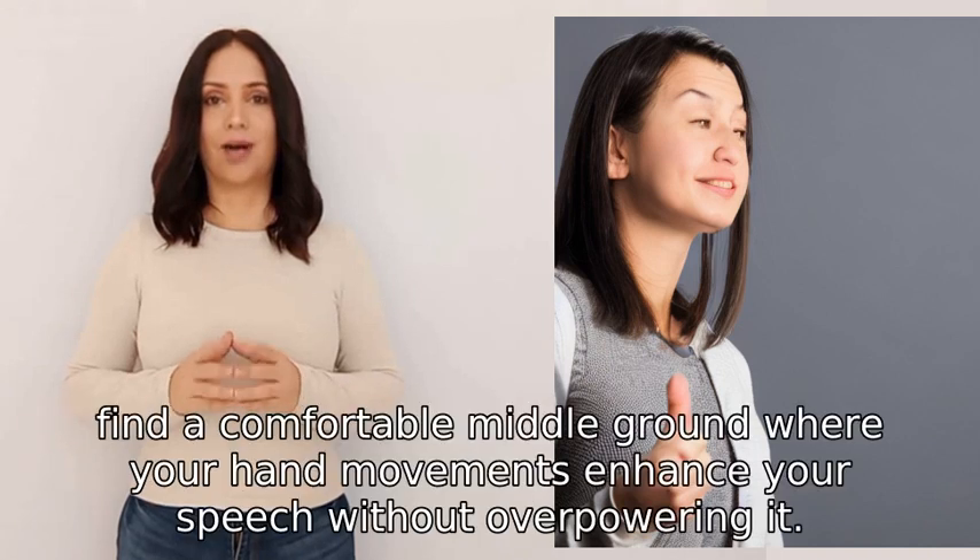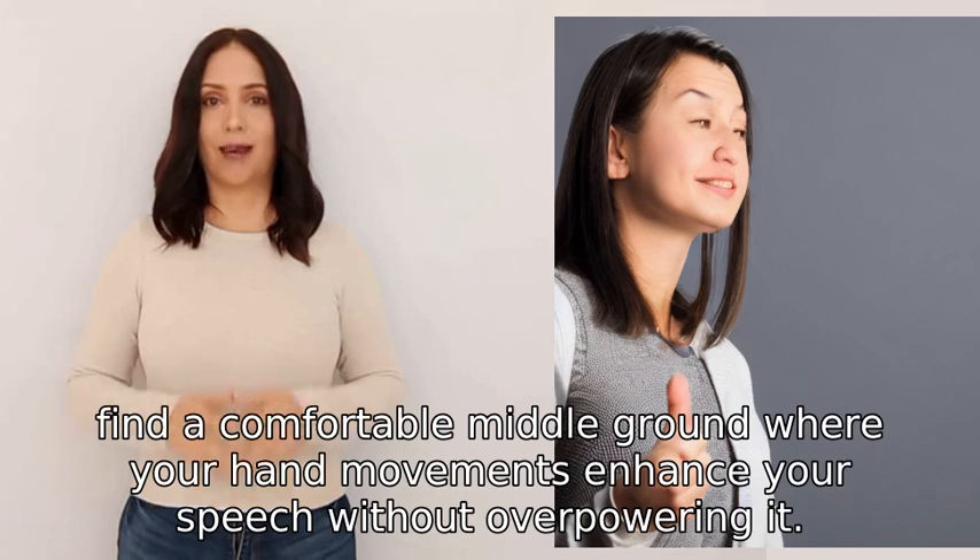So find a comfortable middle ground where your hand movements enhance your speech without overpowering it.